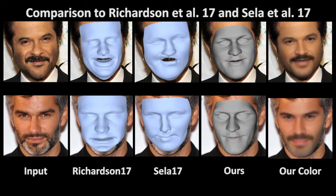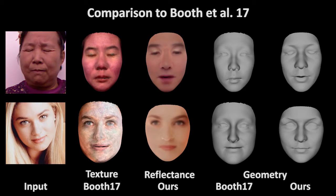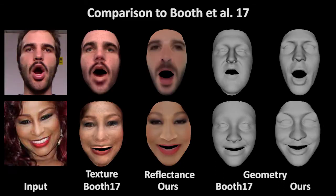While the approaches of Richardson et al. and Ceyla et al. obtain impressive results for many cases, our approach better handles challenging scenarios — for example, occlusions by facial hair. In addition, we jointly regress colored surface reflectance and incident illumination. In contrast to the optimization-based technique of Booth et al., our approach regresses surface reflectance and incident illumination, and we obtain higher quality surface geometry due to our learned optimal corrective space.